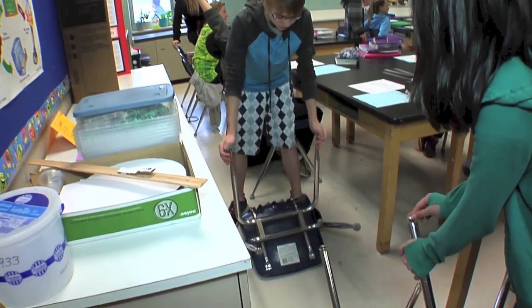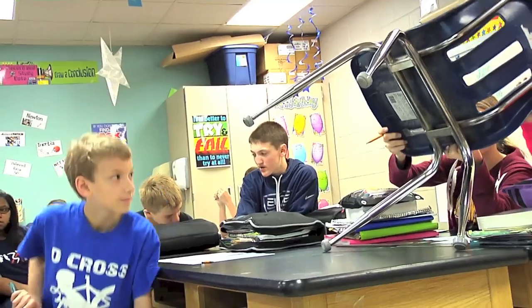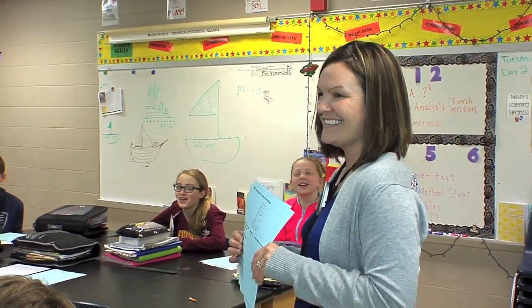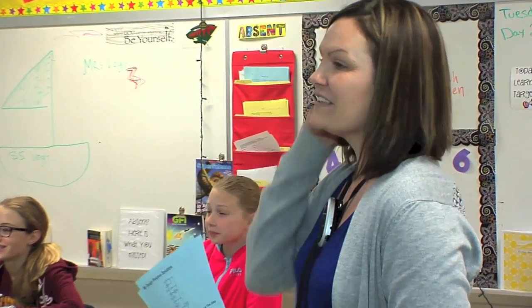Some days it feels like a math class, other days it's totally engineering, and the students really see those connections. I'm always looking for ways to get them more engaged or get them to think deeper, and every single one of these units makes that happen. The kids are immediately engaged and it gets me excited about my teaching too — I've learned a lot about engineering and found new ways to get the kids engaged, so it makes the classroom a fun place to be.